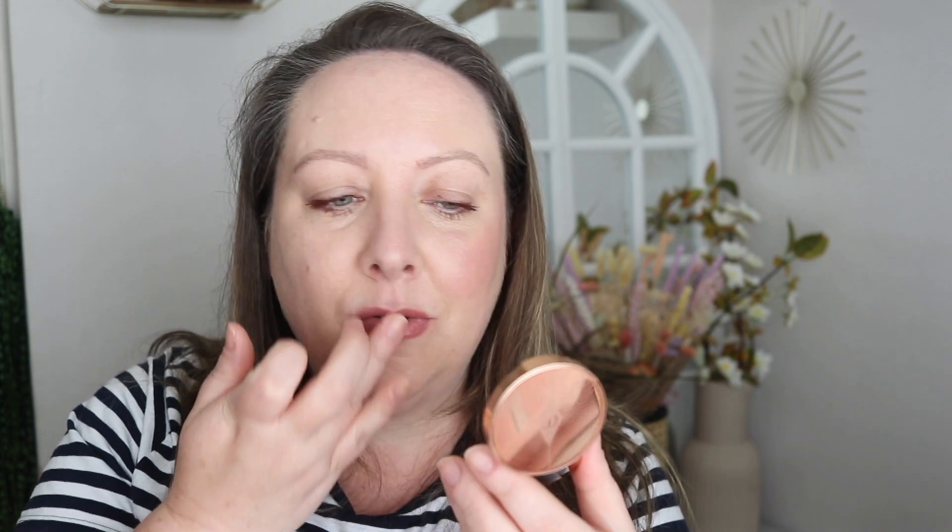I'm just using a clean finger to go around the edges. I'm going to see what this is like on the lips. Oh my god, that is gorgeous! That feels so nice and slippy and comfortable on the lips. This is going to be a summer favourite, I think. I'm going to leave that on this cheek and then show you the powder blush version — because this is one of my favourite blushes ever.